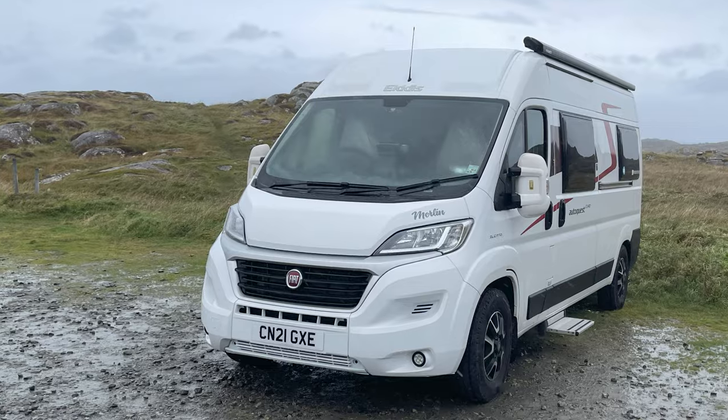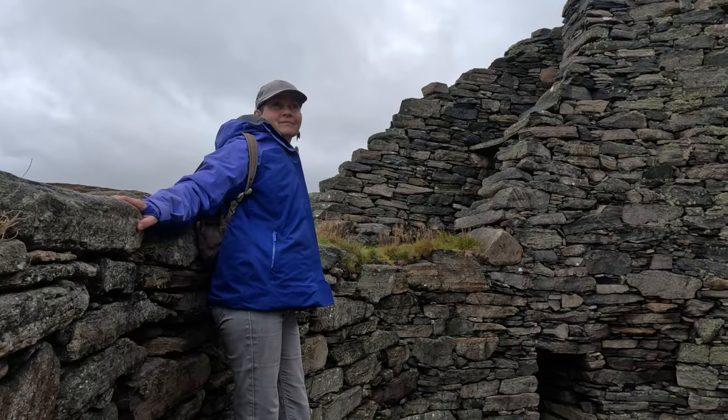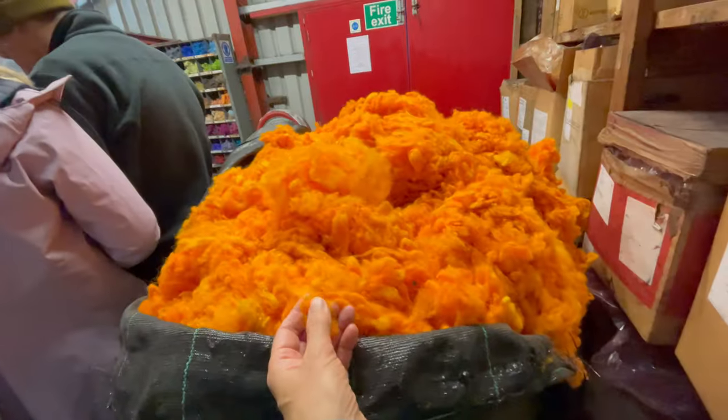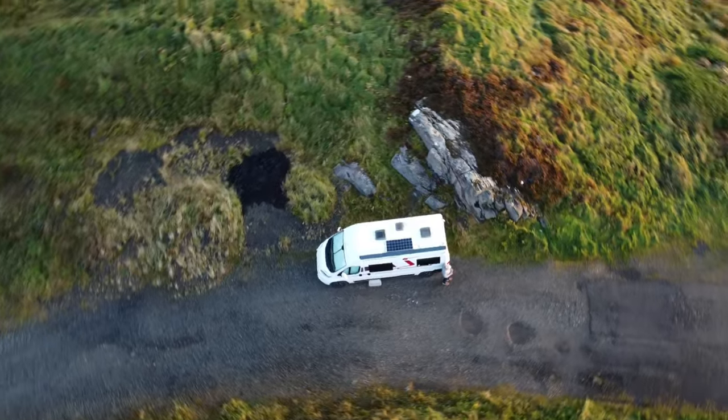Welcome back folks. After our last wild camp and looking at the Iron Age house, we explored the amazing Duncarloway Brock. After we left there we headed for a tour round a Harris Tweed Mill. Join us to see how that went and later on we find another amazing wild camp.